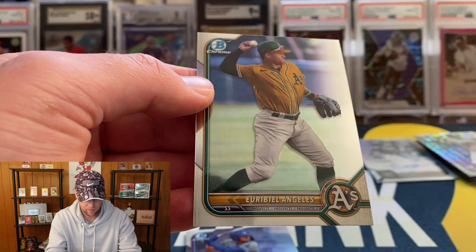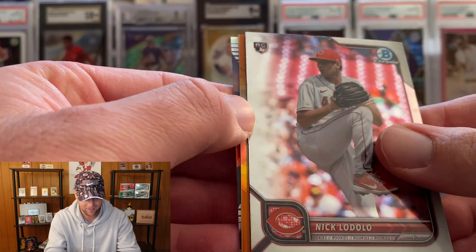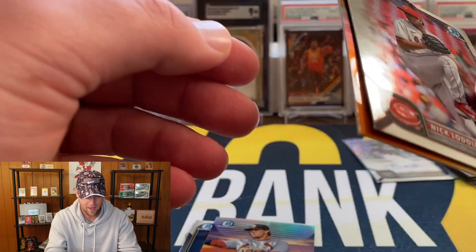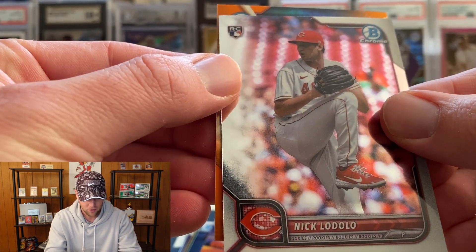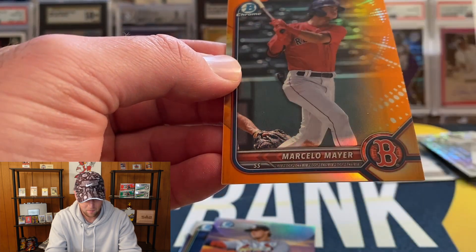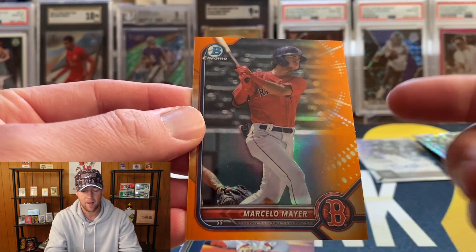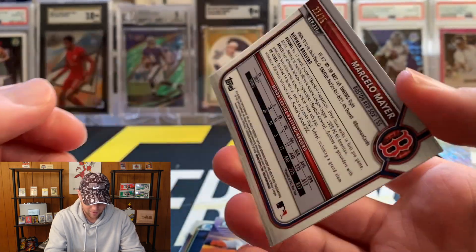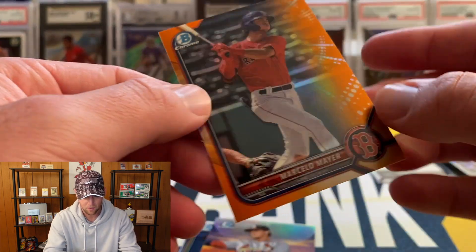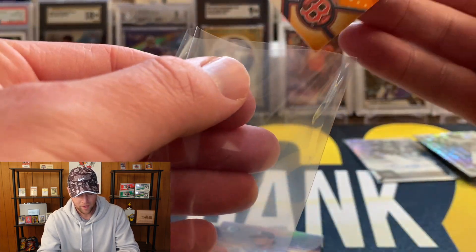Luis Rodriguez, Yoeiris Hellas, another Arizona League insert, that's going to be Nolan Gorman, and our orange to finish us off — oh, it's not a First. That is going to be Marcelo Mayor for the Red Sox. That actually might still be pretty good — I think he's a pretty highly sought after young guy, and that is numbered to 25, so 22 of 25 on the Marcelo Mayor. I will certainly take that.